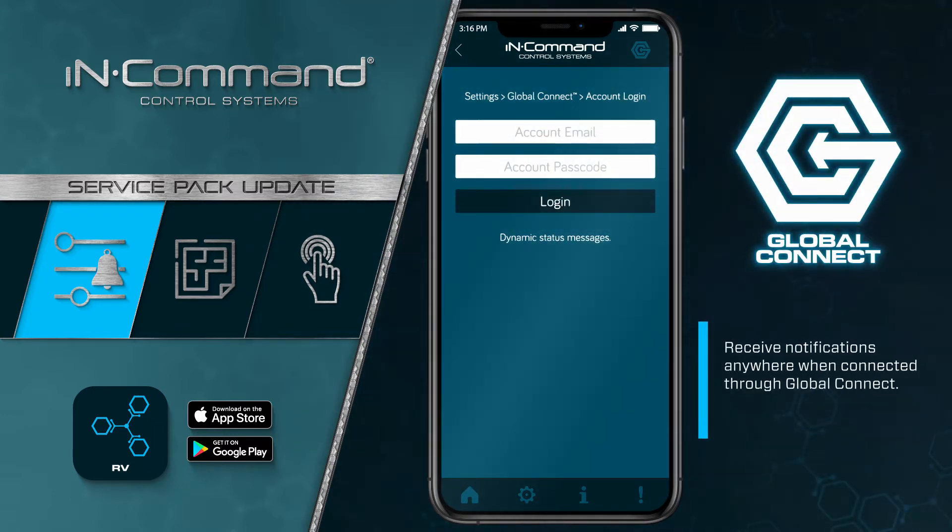All custom alerts and notifications can be received on your phone anywhere when connected through InCommand's Global Connect service.